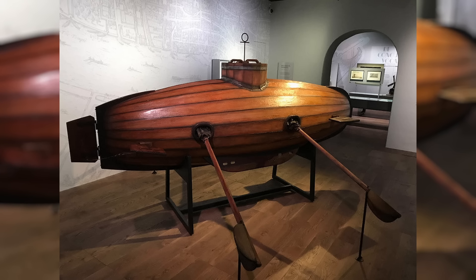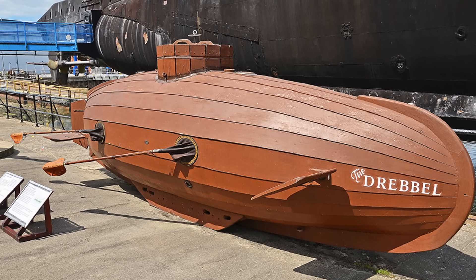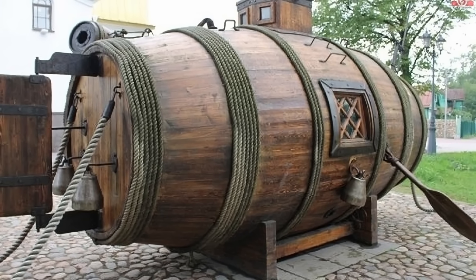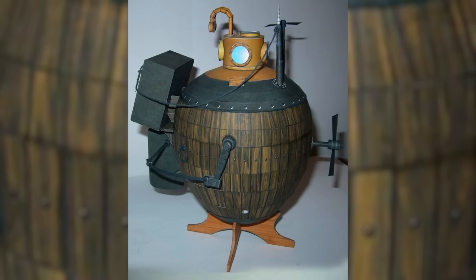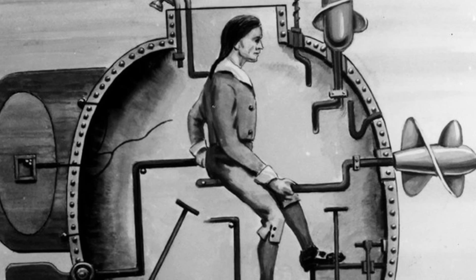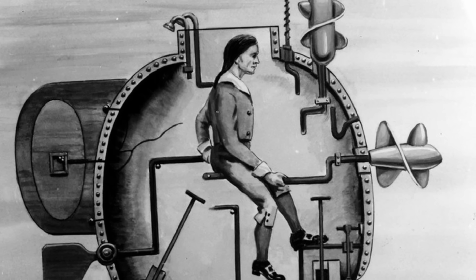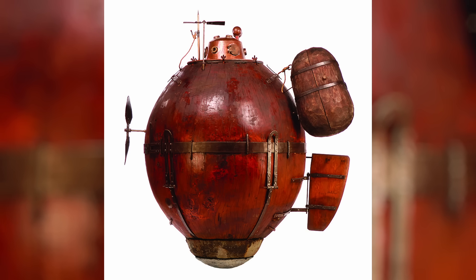Drebbel also incorporated a chemical process involving saltpeter to refresh the air supply and provide oxygen. Subsequent advancements in submarine technology emerged in the late 17th and early 18th centuries, with inventors like Denis Papin and Yefim Nikonov exploring military applications. Nikonov's military submarine, commissioned by Peter the Great of Russia in 1720, aimed to approach enemy ships undetected and launch combustible mixtures from underwater tubes — an early example of stealth tactics in naval warfare. One of the most iconic early submarines was the Turtle, designed by David Bushnell during the War of American Independence in 1775, featuring an underwater propeller, internal instruments painted with bioluminescent foxfire for visibility, and foot-operated water ballast for depth control.